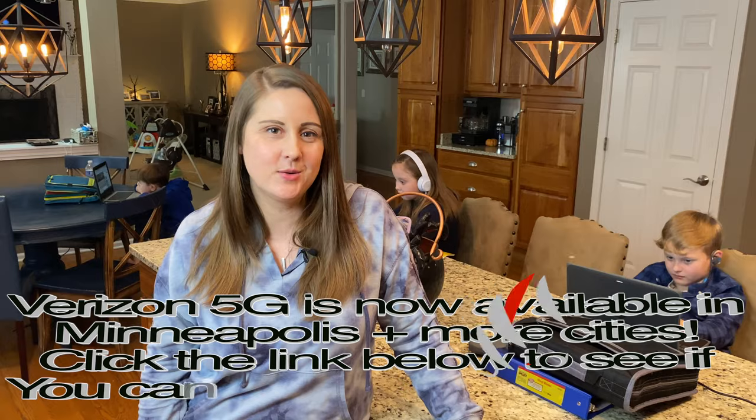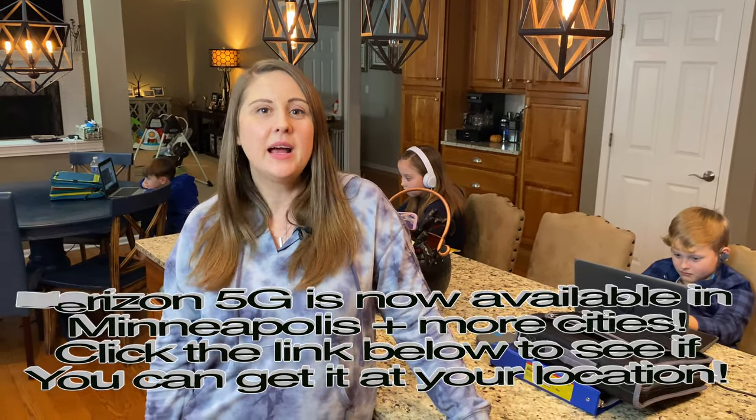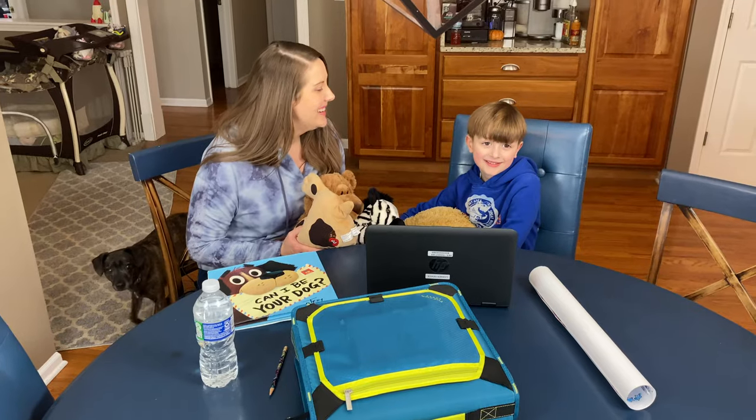Nothing is worse than when the internet drops, because that means the kids come running to you to fix it. If I can save myself an extra headache, it is so worth it. Right now if you're in Chicago, Houston, or Detroit, you're in luck because Verizon has 5G service available there. I'll have a link in the description box — you can check if service is available at your specific address and see if there are any promotions going on.